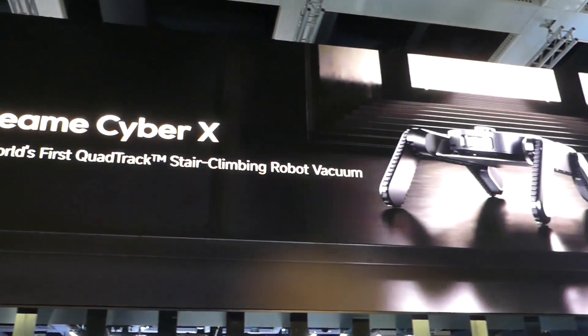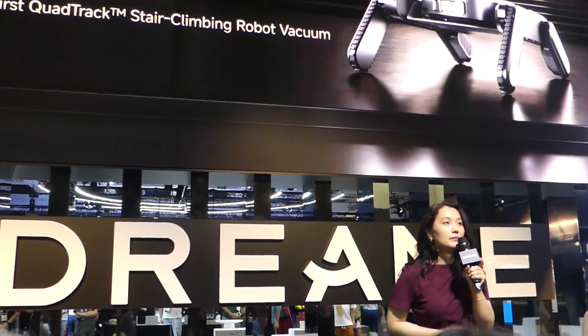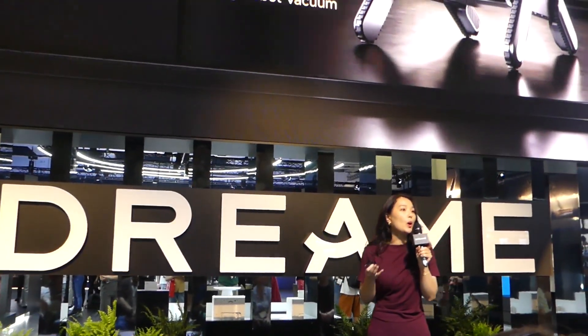What can be a better solution? The answer was simple — not less, but a partner. A vacuum plus a stair climbing module. That's how Dreame CyberX was born.